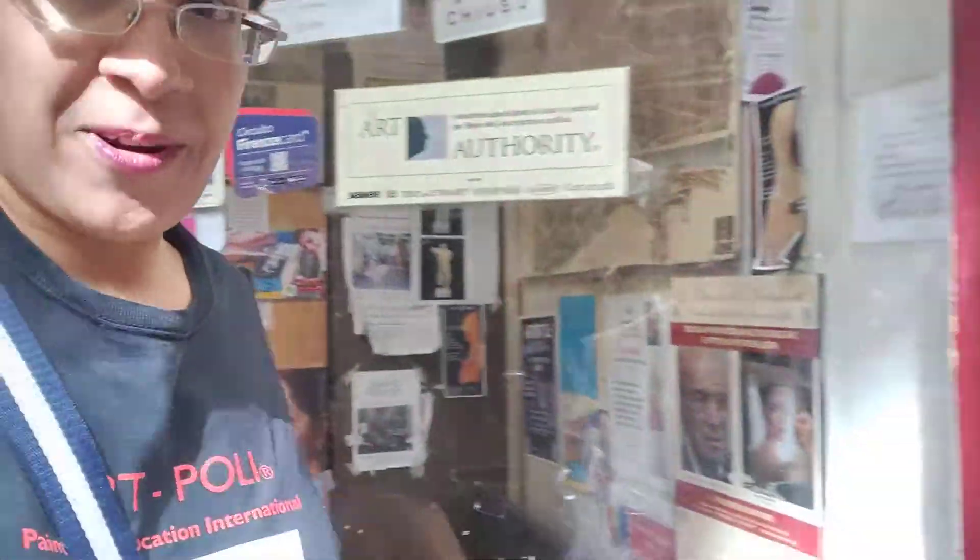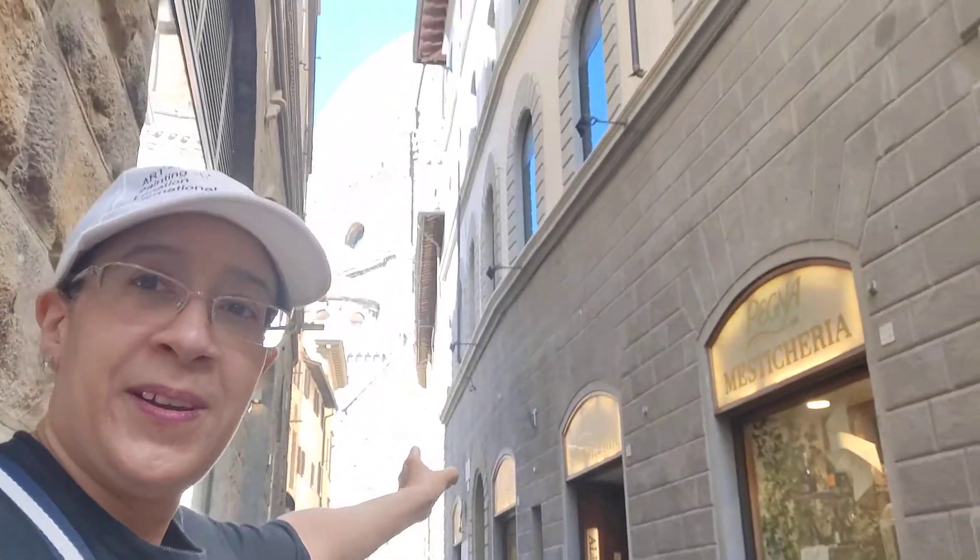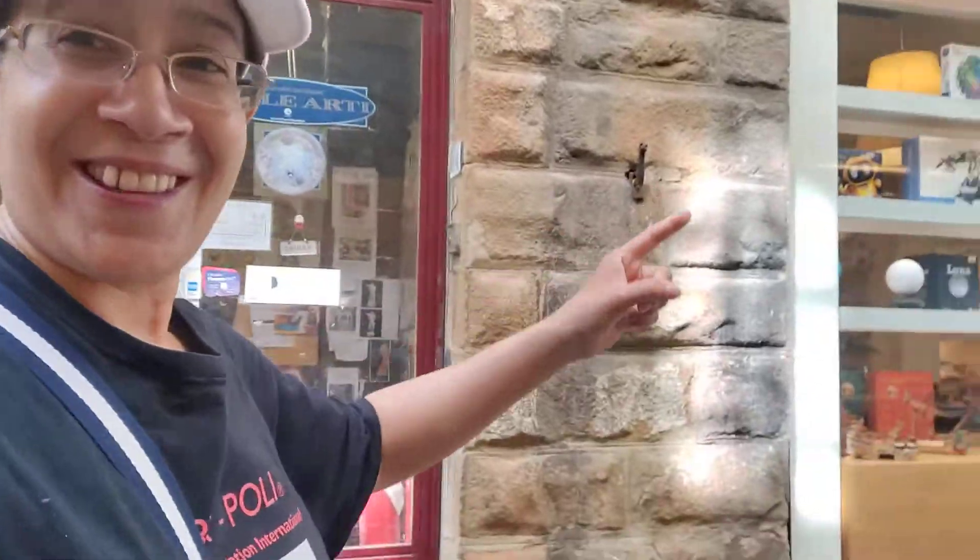So I'll show you exactly where it is. That way is the Duomo. And here is Zeki's, so I'll walk you there. Do you see you have your bearings?